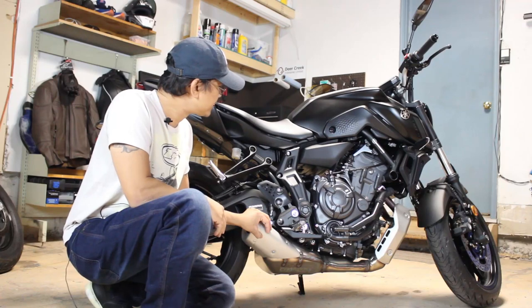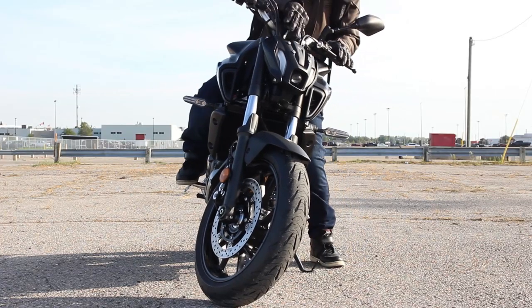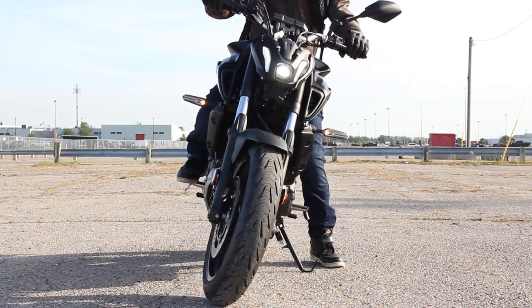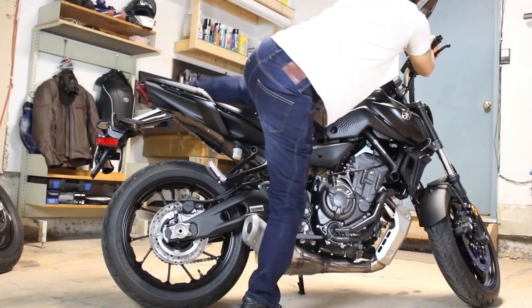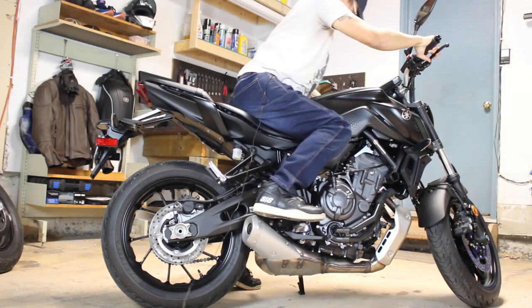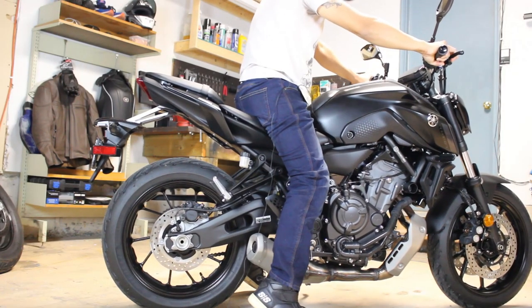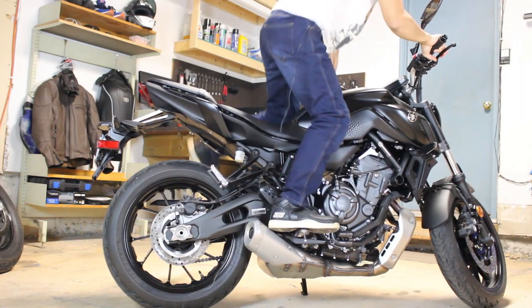The seat height is 31.7 inches. I'm 5 foot 5 with a 29-inch inseam — I'm a short guy. I'm going to get on the bike to show you that it's still approachable. I'm still on my tippy toes, but the seat is fairly narrow. Seat height shouldn't intimidate short riders.